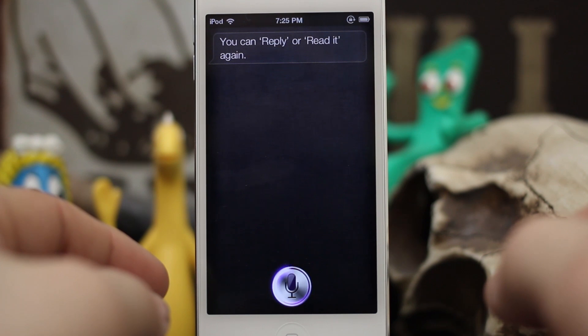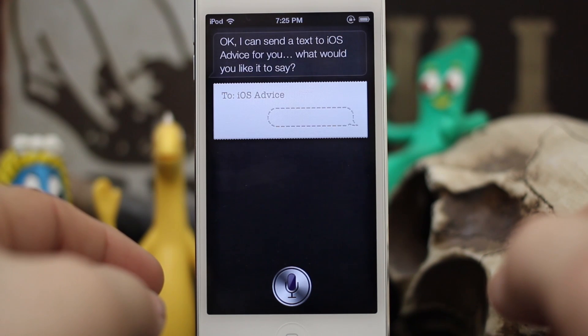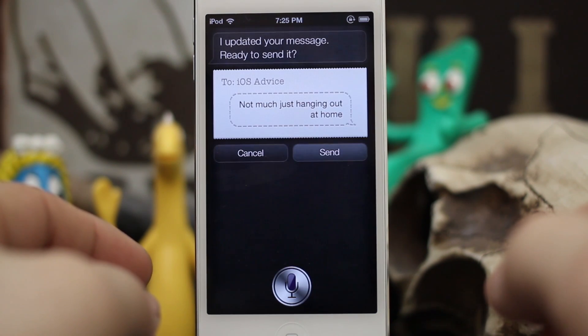"Reply." Siri: "Okay, I can send a text to iOS Advice for you. What would you like it to say?" "Not much, just hanging out at home." Siri: "Okay, I'll send your message."